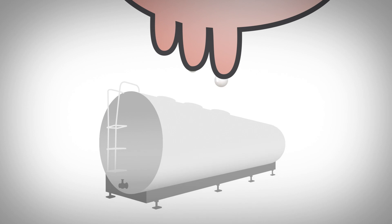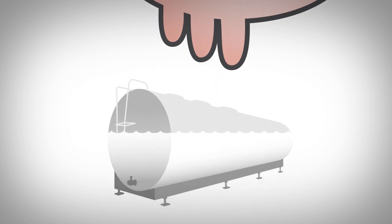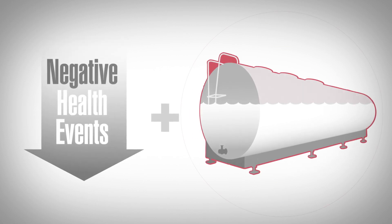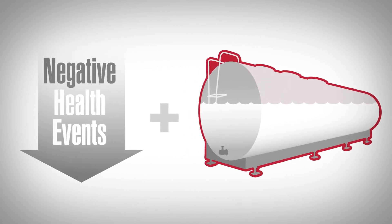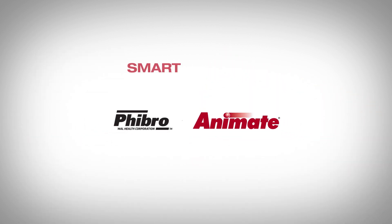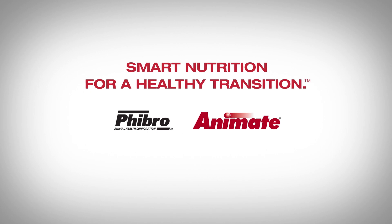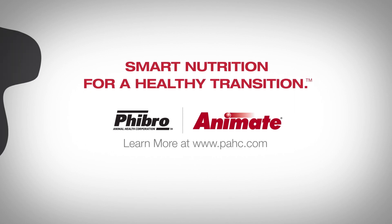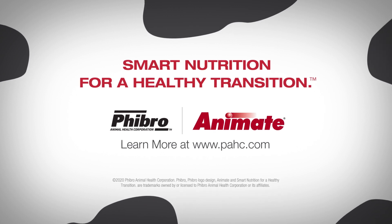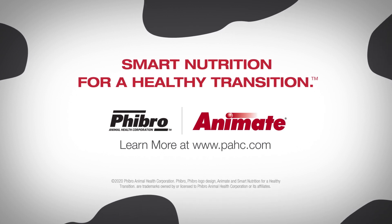With the proper feeding and management of a pre-partum, fully acidogenic negative DCAD diet, including Animate nutritional specialty product, you can anticipate your cows having fewer negative health events and producing more milk, which helps to increase the profitability of your dairy operation. Animate from Phibro — smart nutrition for a healthy transition. For more information, visit PAHC.com to learn more about feeding your cows a fully acidogenic negative DCAD diet.